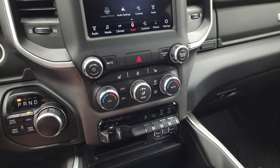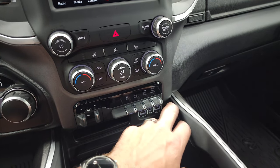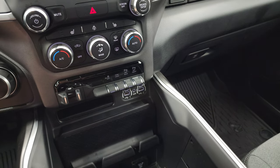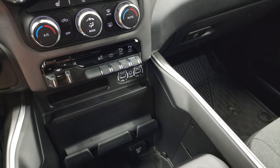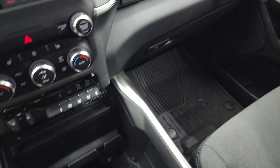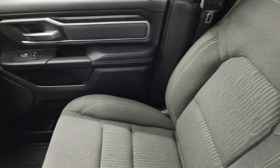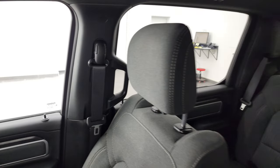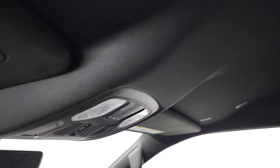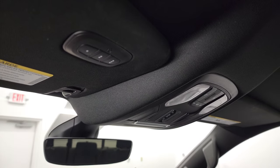Heated seats, heated steering wheel, dual climate controls, factory brake controller, stability control, tow/haul, front and rear parking sensors — you can turn those off and on. Two USBs, two USB-Cs, an AUX jack, and a 115-volt 400-watt plug-in. Keyless entry with remote start. The passenger side floor mat and seat are in excellent condition — no rips or tears. The headliner is in very nice, clean condition as well. You do get map lights, power sliding rear window button, auto-dimming mirror, and HomeLink buttons for your garage door, security systems, and lighting systems.